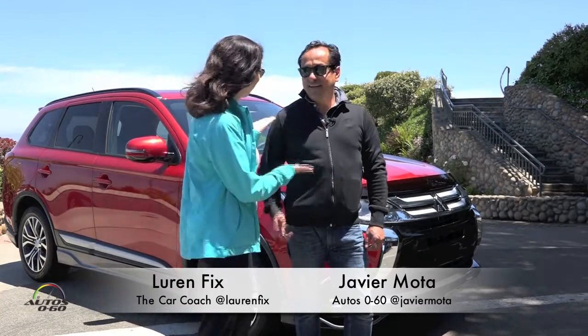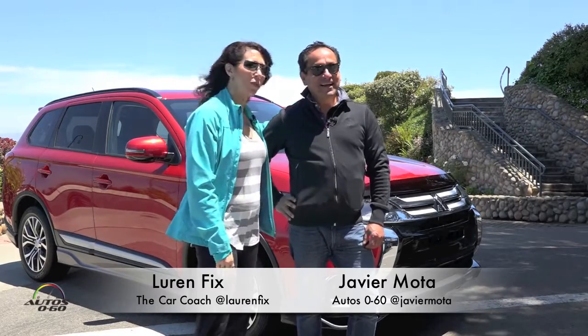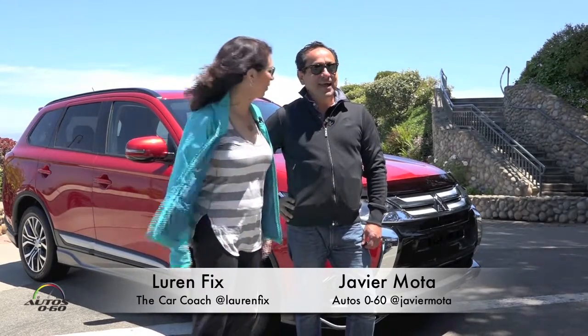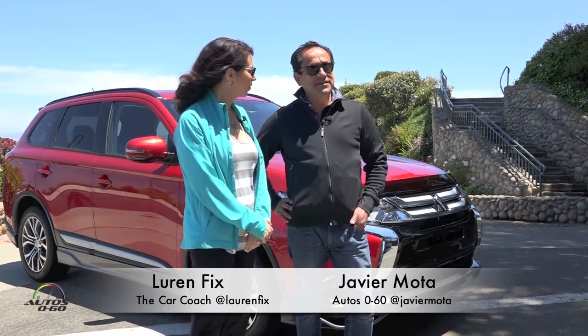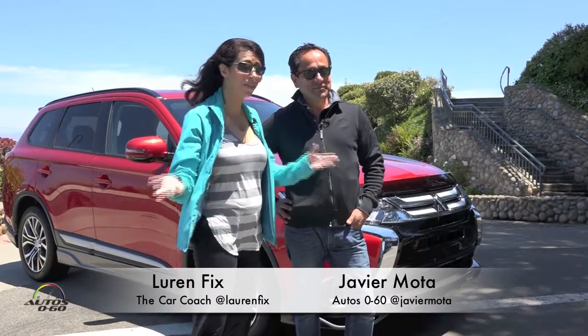Hi, welcome to another episode of His Turn, Her Turn. I'm Lauren Fix, the car coach, and we have a guest host today. Good, good to see you. Thank you very much for having me. We've worked a lot together — I'll let you introduce yourself. I'm Javier Motta from AutoZero260 on SiriusXM radio — you can just Google me and find me. AutoZero260 is a great show, so if you haven't checked it out, definitely do that.